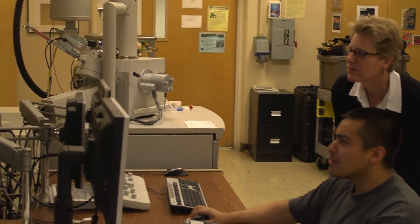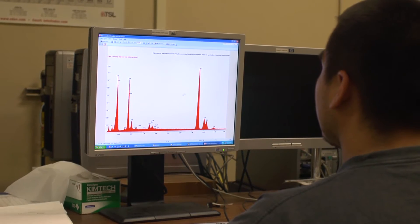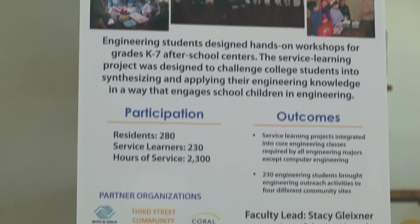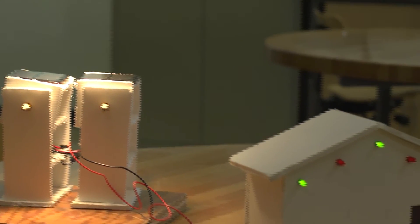The College of Engineering has numerous programs where students can learn through service-learning. One aspect is that these projects are designed to develop students both in their engineering fundamentals and in their professional skills around teamwork, project management, and communication. These projects also build a sense in students of how engineers help the world and communities, so they walk away with a clearer understanding of how engineers make a difference in society.